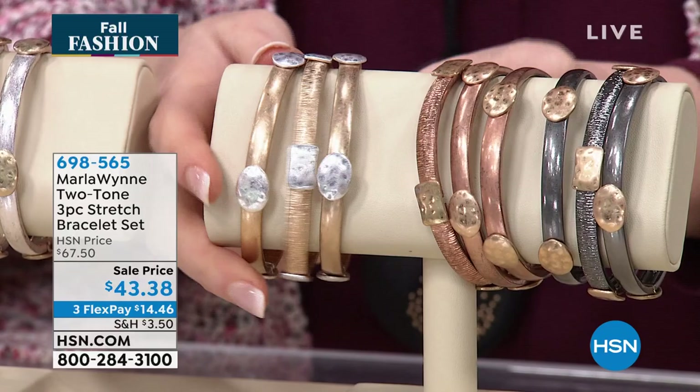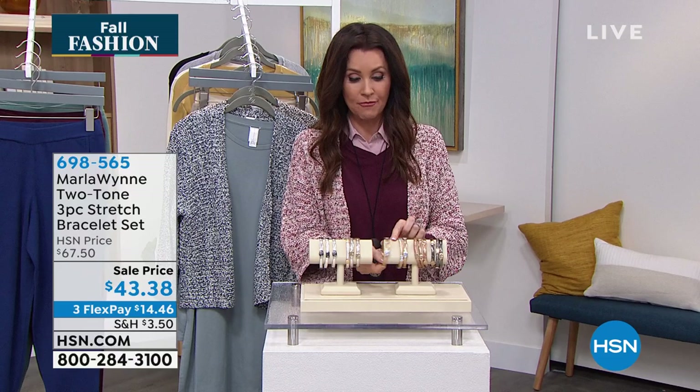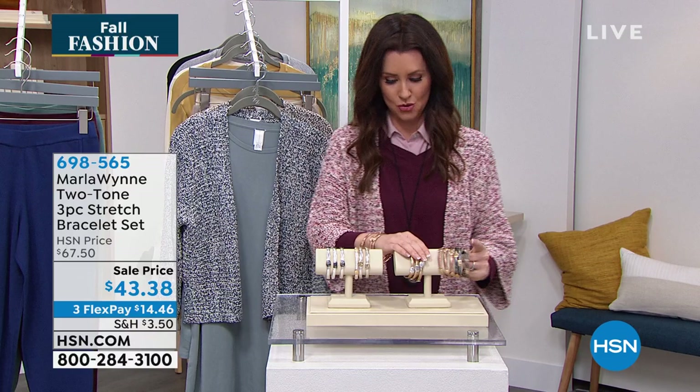They're very easy and comfortable to wear at $43.38 — the lowest price we've ever offered — making them $14.46 per bracelet. You can split them up, but I highly recommend wearing all three together. At this price you can afford to get a few different colors and mix and match. Rose and gunmetal is a really pretty combination.